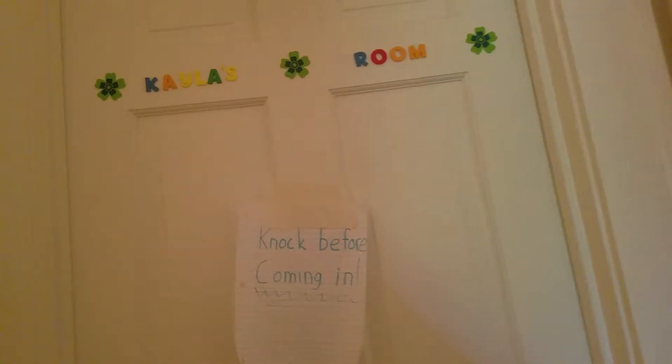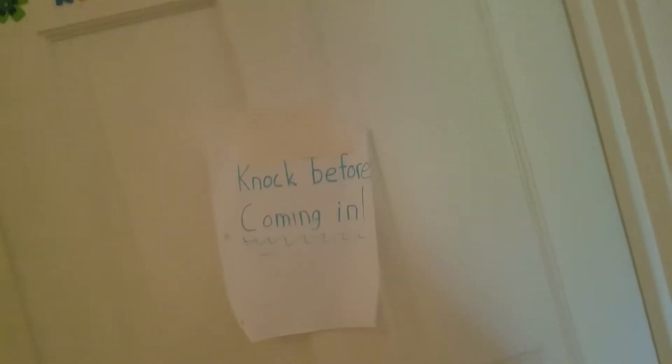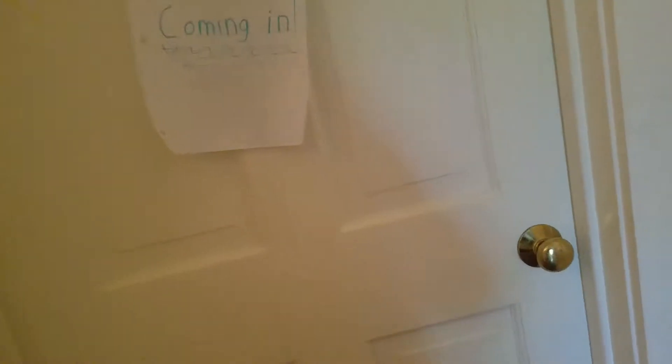So this is my door. I have these nice letters up here and this is my little sign that no one pays attention to. I don't really knock before coming in anyways so there's no real point of it. Okay, so when you come in...